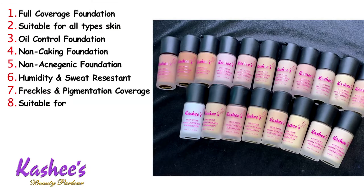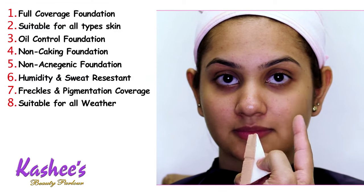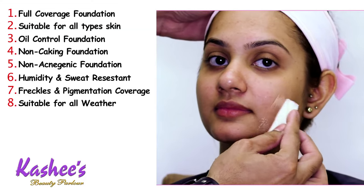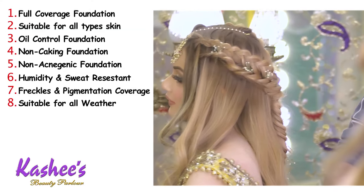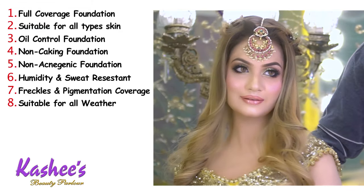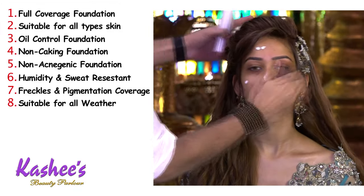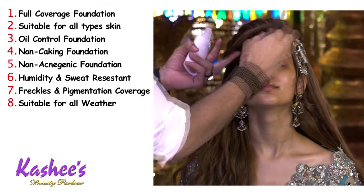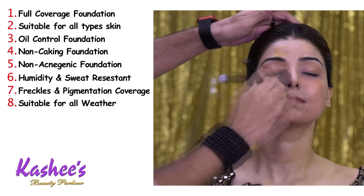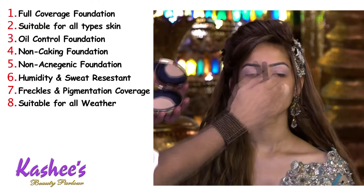Number eight, it is suitable for all weather. It works well in warm and humid weather. In dry winter conditions where skin tends to get very dry, I recommend using a good primer, hydrating cream, moisturizer, or beauty oil beforehand. After that, there are no issues at all — your foundation stays in a very good way and stays locked.